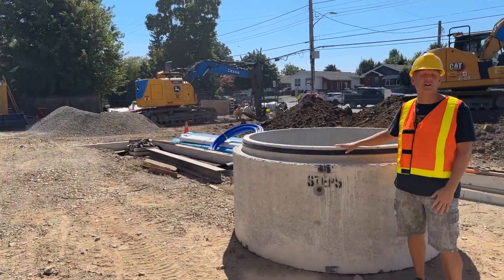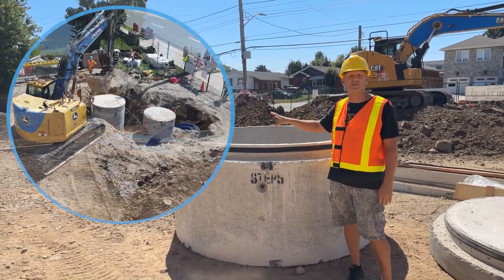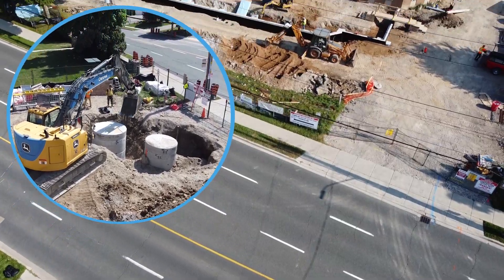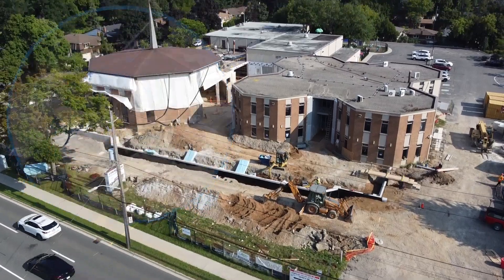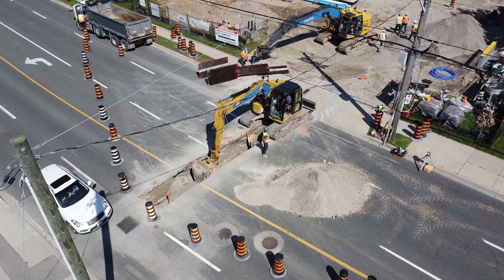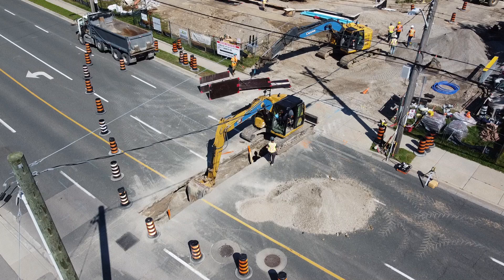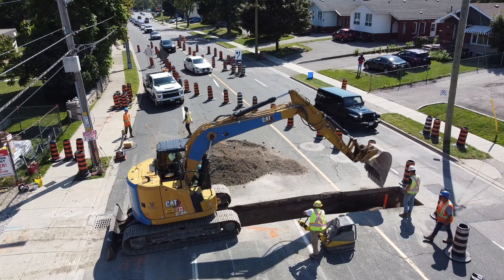All the materials are here on site and, as you can see, work has begun behind me. For all our new water systems and storm water systems, they're going to run from the road all the way up the side driveway here and into our new mechanical rooms. And apologies to anybody who hit traffic out front when it's down to one or two lanes.